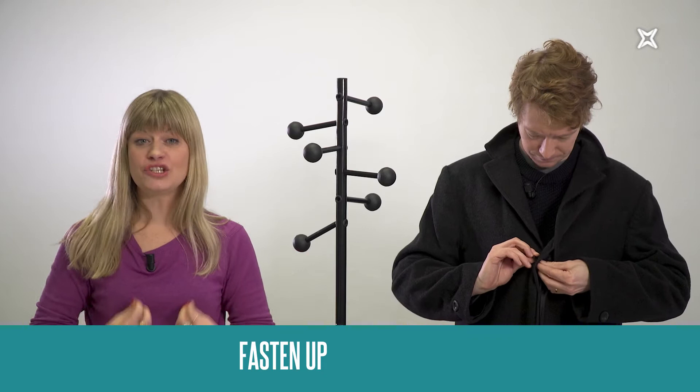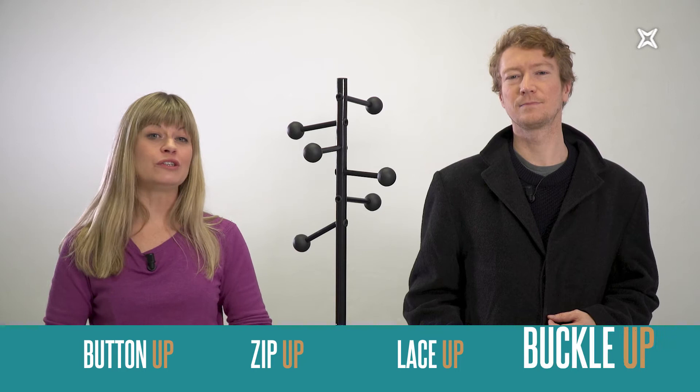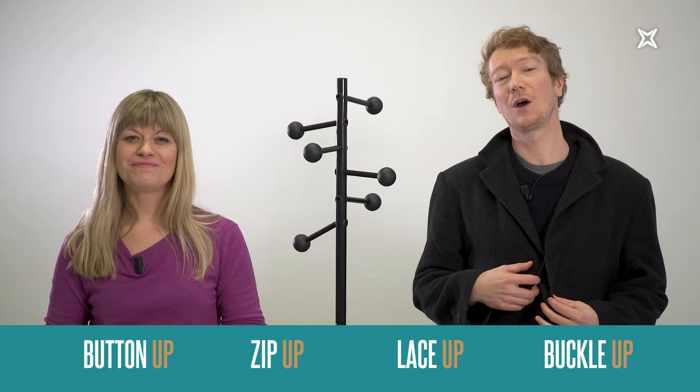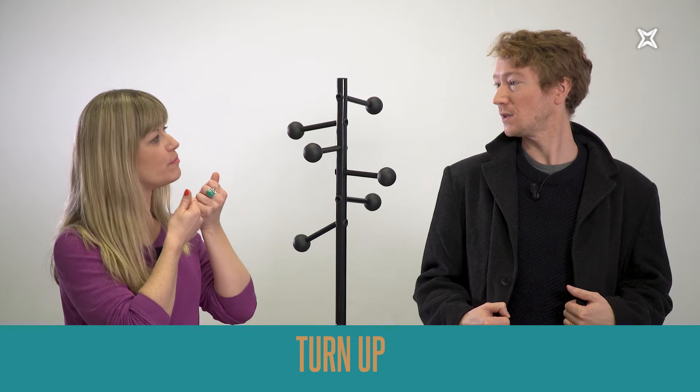Perhaps try fastening it up. To 'fasten it up' means to 'do it up.' You can be more specific: you can button it up if it's got buttons, you can zip up like zip up a hoodie, lace your shoes up, or buckle your belt. All the opposites when taking things off use 'un': unbutton, unzip, unbuckle, unlace.